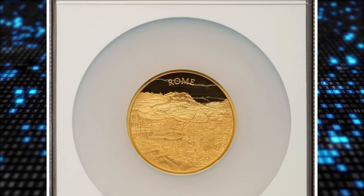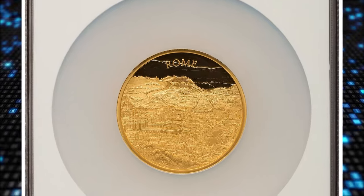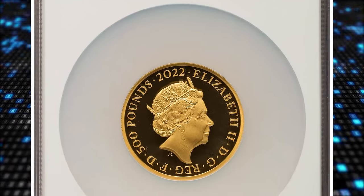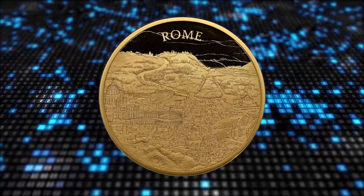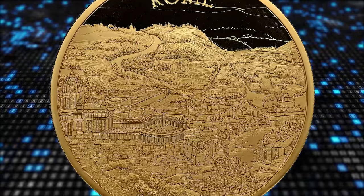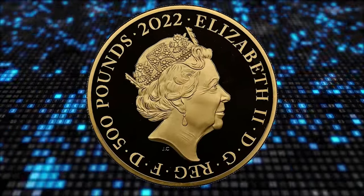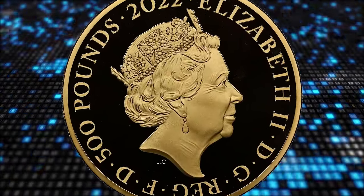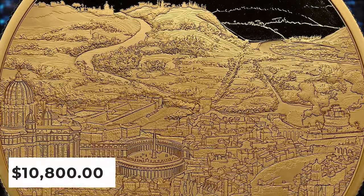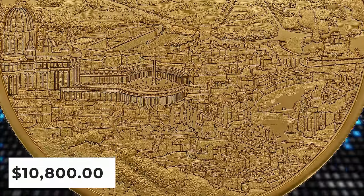Number 2: 2022 Elizabeth II gold proof 500 pounds with Rome reverse from the Urban Landscape series. Maximum coin mintage is just 31. The metal alloy contains 999.9 fine gold. The depiction on the reverse is based on a design by the artist Jacques Alphonse Testar, showing the city of Rome in the 19th century. This highly elusive coin was sold for $10,800 on January 28, 2024.